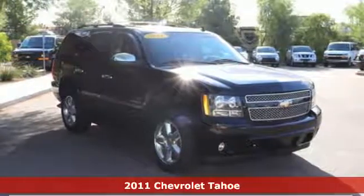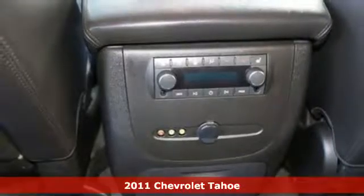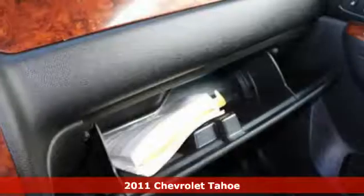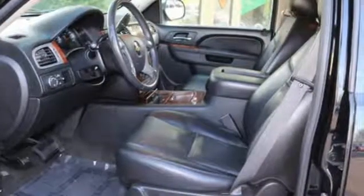Here's a 2011 Chevrolet Tahoe. Designed with comfort and convenience in mind, it has standard features like one-touch power windows, remote power door locks, steering wheel audio and cruise controls, step running boards, heated mirrors, traction control, and a leather-wrapped steering wheel.